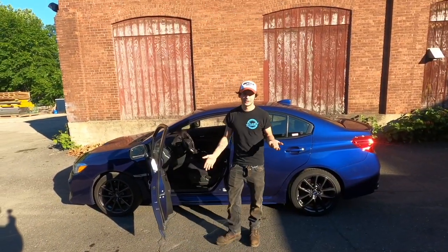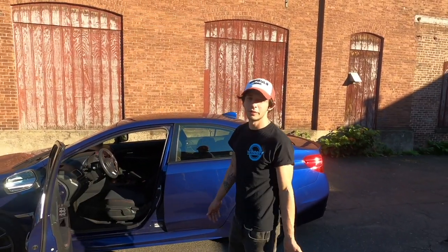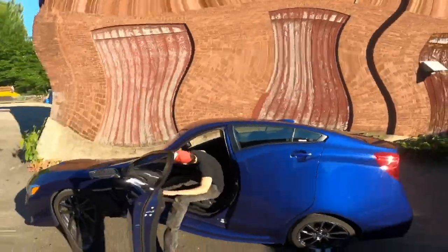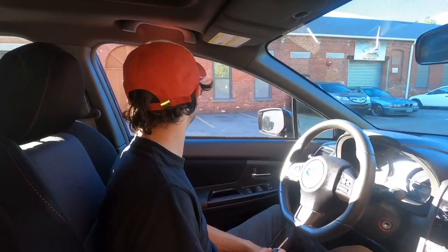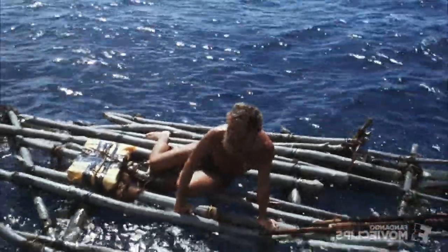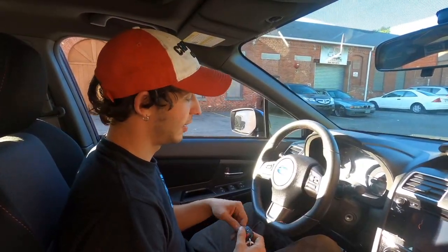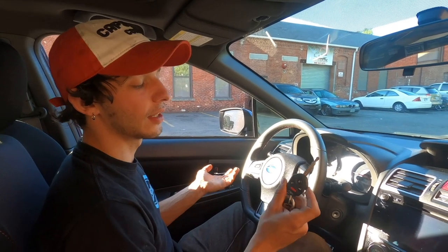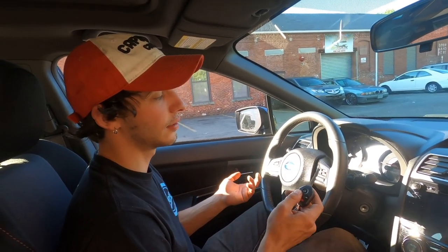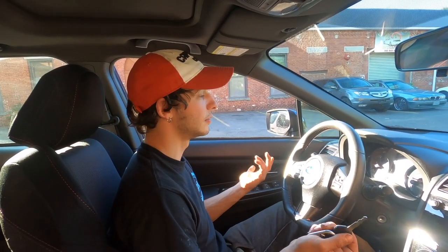Alright, let me pop a shot in here so I can show you the interior, and so we can go for a test drive. Wow, glad you guys made it in here. The Subaru, as I was saying before, is pretty cool. It comes with keyless entry like any modern car — little clicky to open, little clicky to close. We got the trunk pop, like any newer car.